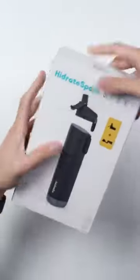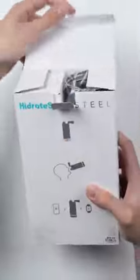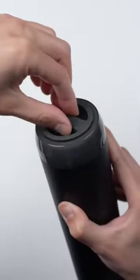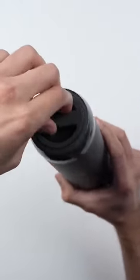Apple just started selling this $70 water bottle called the Hydrate Spark Steel. It's a vacuum insulated bottle, kind of like a Hydro Flask, so it can keep your drinks cold for up to 24 hours. But what's different about it is it has a little sensor at the bottom that can automatically track how much water you drink throughout the day.